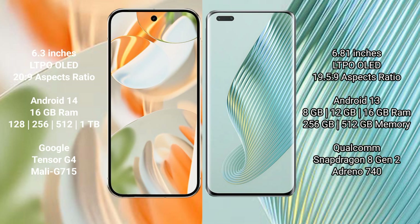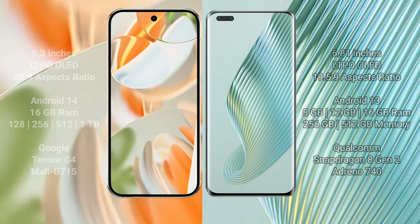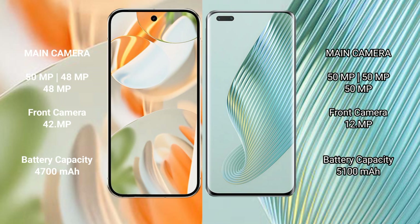The Honor Magic 5 Pro comes with 8 GB, 12 GB, or 16 GB RAM and 256 GB or 512 GB internal storage, powered by the Qualcomm Snapdragon 8 Gen 2 processor with Adreno 740 GPU.